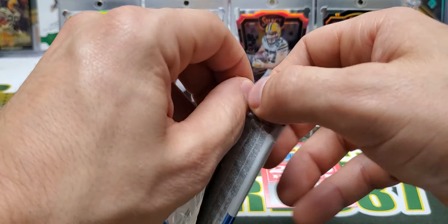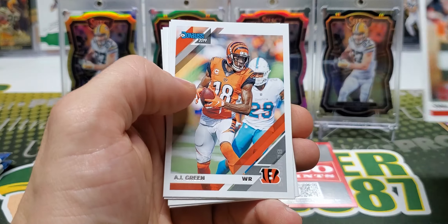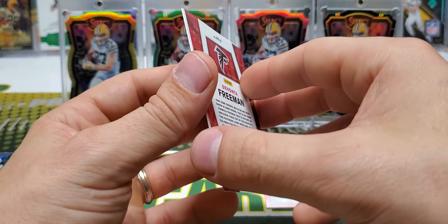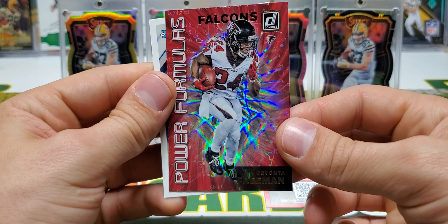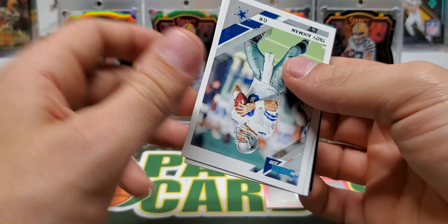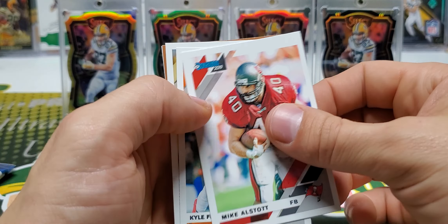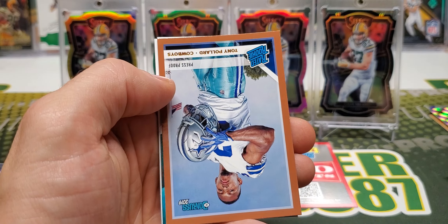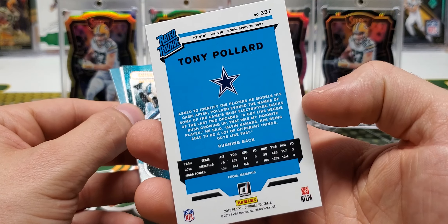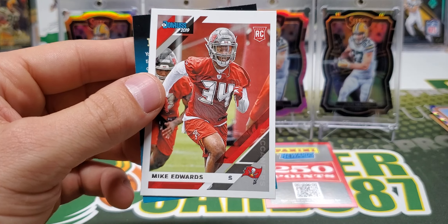It'll be interesting to see if any canvas rated rookies come out of this for being retail. Fletcher Cox, OBJ, AJ Green, Lamar Miller, Robby Anderson, Joe Montana, Levante Freeman, Power Formulas. Should have two more bronze parallels out of this box. Troy Aikman, Archie Manning, Kyle Fuller, Matt Breda. Tony Pollard rated rookie bronze — could be decent, the guy showed some flashes. Rookie Gridiron Kings: Arcega Whiteside and Mike Edwards.